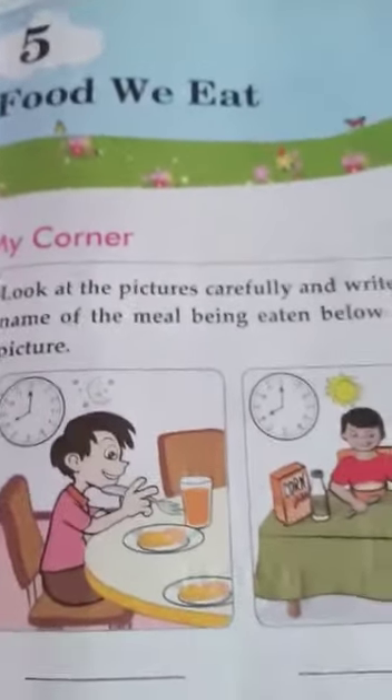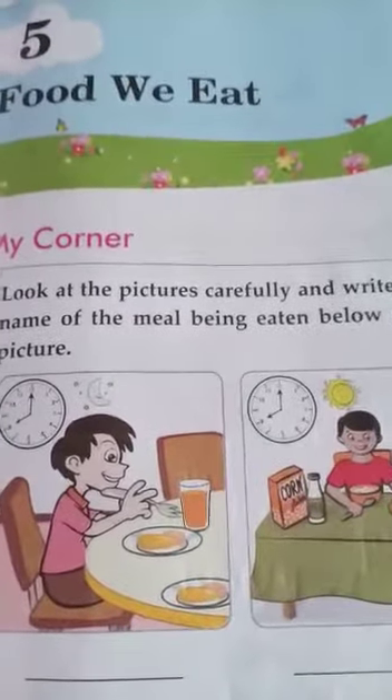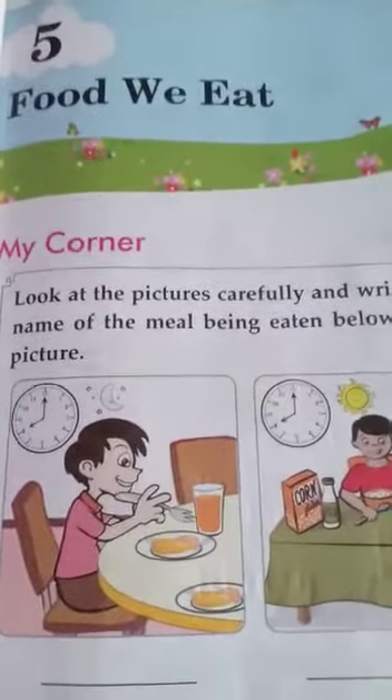Good morning children. Today we have science and we will do chapter 5, Food We Eat.